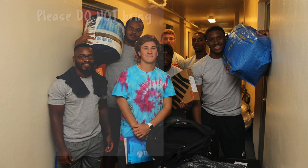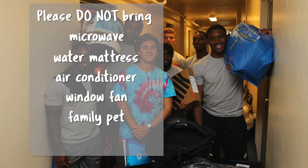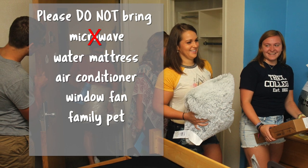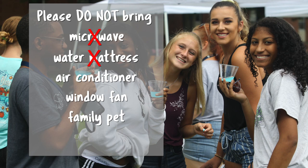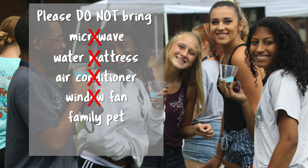Lastly, let's go over what not to bring. First up on that list is a microwave. All of our residence halls have their own microwave in each lobby, so you won't need to worry about purchasing a new one. Also on that list are water mattresses, air conditioning units, window fans, as well as tents.